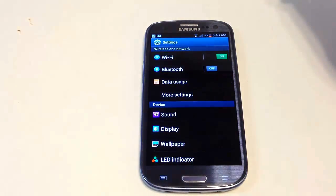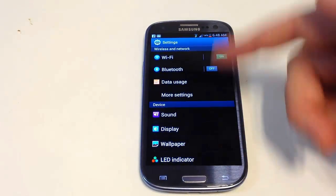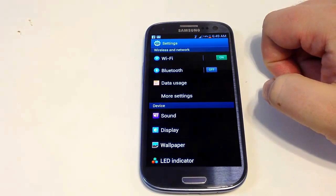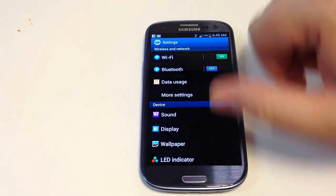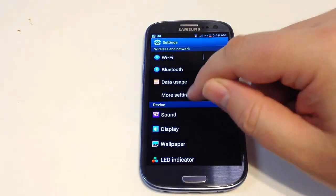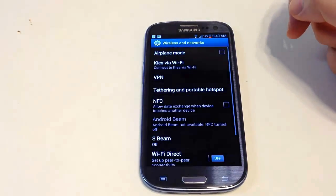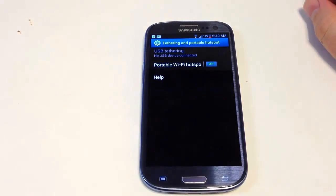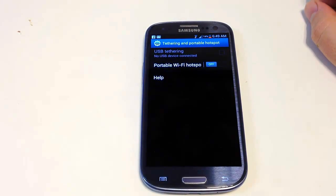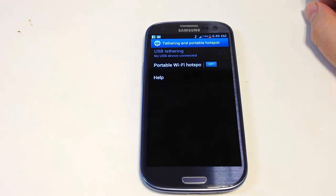I love the display of the settings menu — it looks really good compared to some of the other Android phones I've seen. It's very color rich. You've got the ability to tether and use a portable hotspot. Because of the speed of the phone and everything else about it, it tethers very well and acts as a hotspot very well.